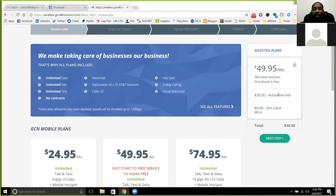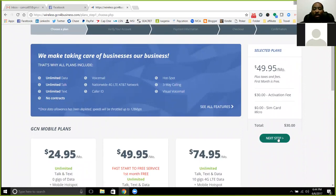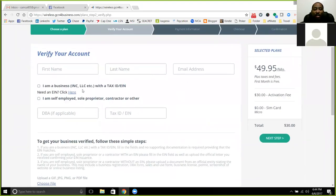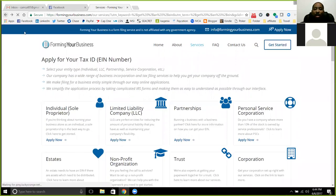Then you're going to be into verifying your business. Right now, for the first 100 people that get signed up, they're going to waive the first month free — so you're not going to have to pay that $49.95, you're just going to pay the $30 activation fee. They're also going to give you six SIM cards when they mail those out. You need six referrals to get your cell phone service for free, so that's what you're looking at — getting those six SIM cards and getting your cell phone service for free.